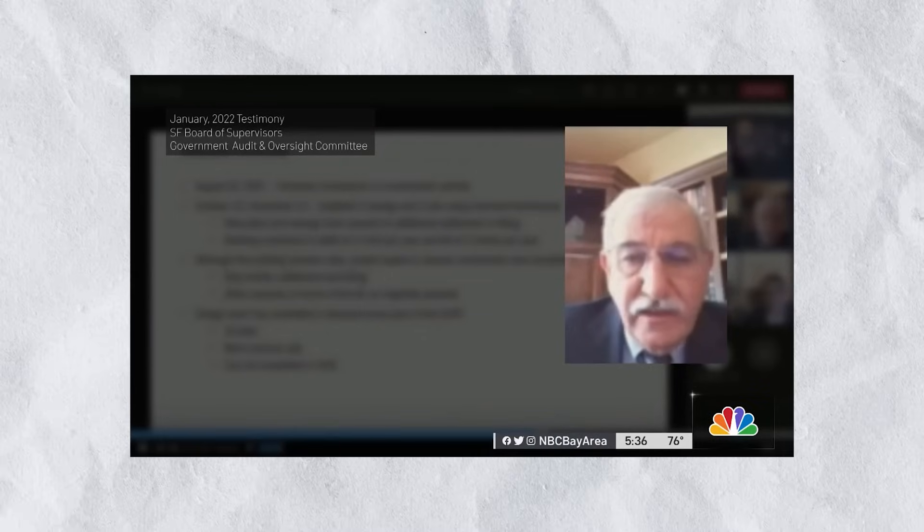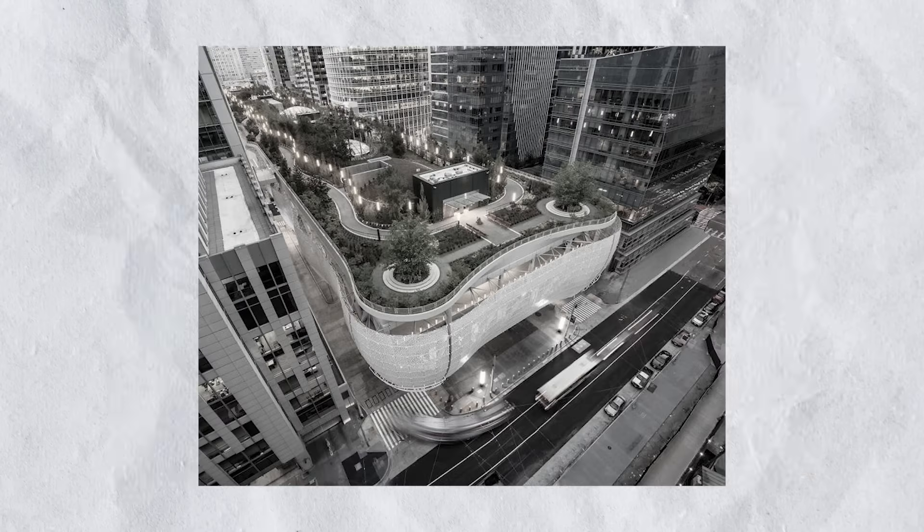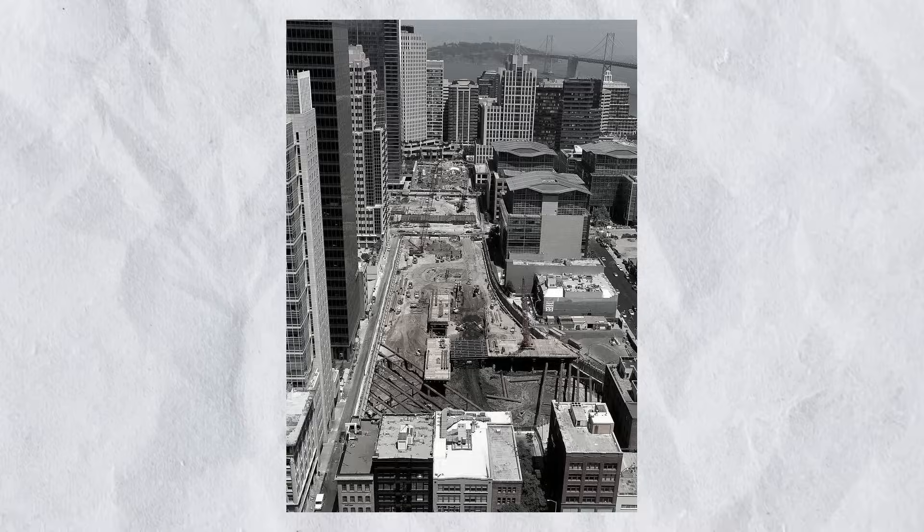The lead engineer Ronald Hamburger says the leaning is not due to the foundation not reaching bedrock, but rather the transportation hub being built next door — that project had to remove and de-pump a lot of water out of the soil, which in turn affected the Millennium Tower. I don't fully agree, though I do think that contributed to the accelerated rate of leaning. But was it the main cause? In my opinion, no.